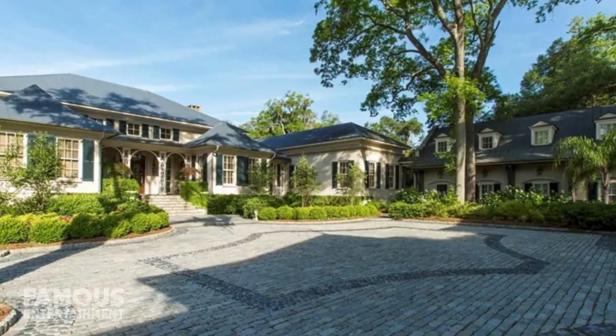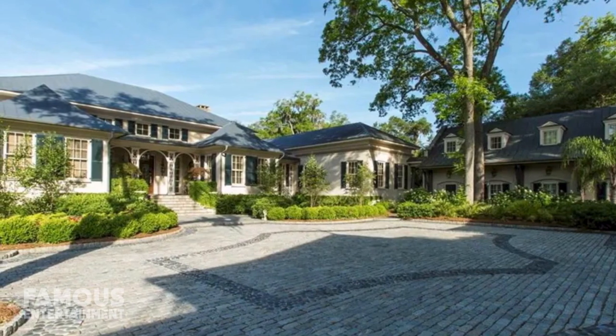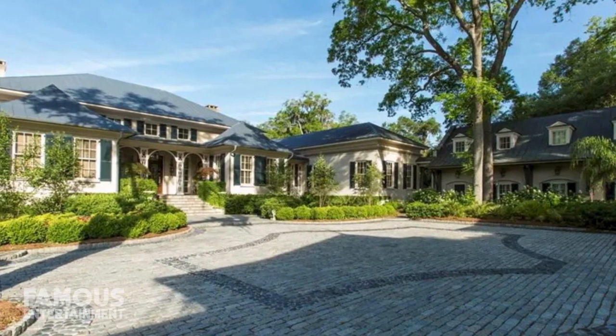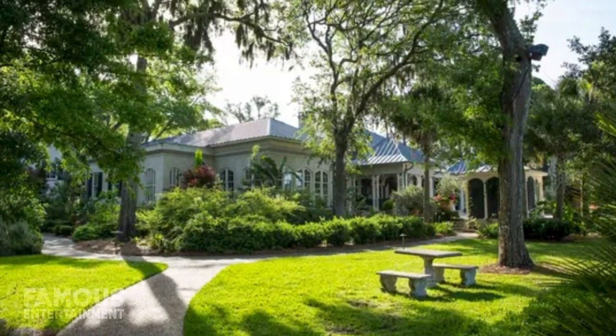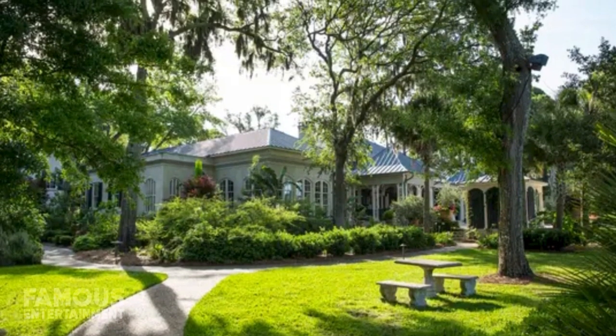Paula bought this 14,500-square-foot custom-built French-Caribbean-style home in 2006 for just $3.75 million. At the time, her desire to live here was less about the size of the home than its location.